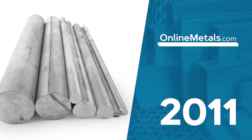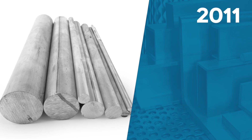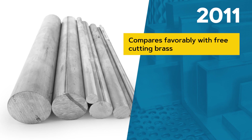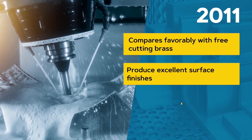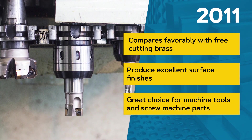Now let's dive into the 2000 series. 2011 aluminum is the most machinable of the aluminum alloys and compares favorably to free-cutting brass. Machining this alloy can produce excellent surface finishing, and is a great choice for milling machines, lathes, shapers, and screw machine parts.